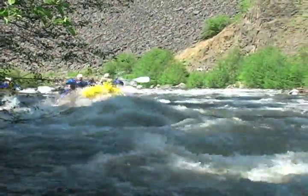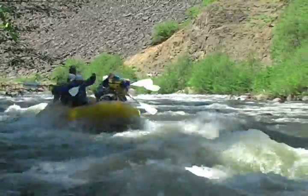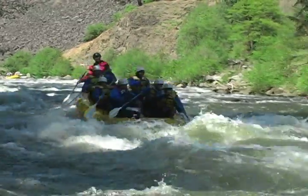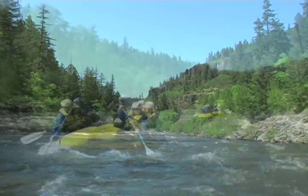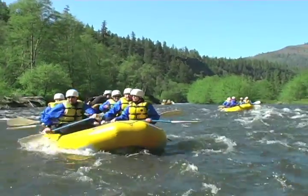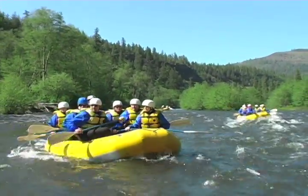Several giant waterfalls come in off the sides. All in all, the Klickitat is one of the most remote and pristine wilderness sections run commercially in the Pacific Northwest. It's a must-do trip for folks who want to get out and see a wilderness river canyon and really enjoy the scenery out there on the water.